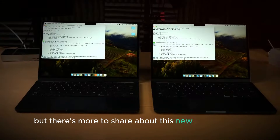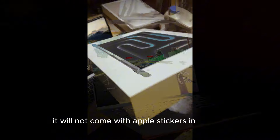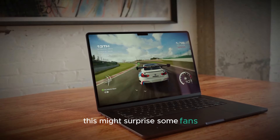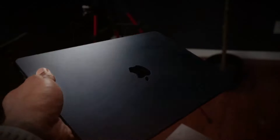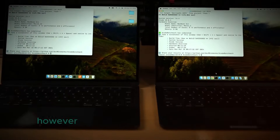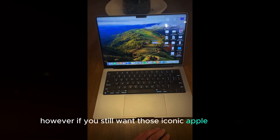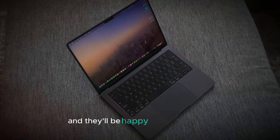There's more to share about this new MacBook Pro. One notable change is that it will not come with Apple stickers in the box. This might surprise some fans, but Apple is making a conscious effort to reduce its environmental impact. By removing plastic from the packaging, the company aims to contribute to a more sustainable future. However, if you still want those iconic Apple stickers, you can simply ask Apple Store employees and they'll be happy to provide them.